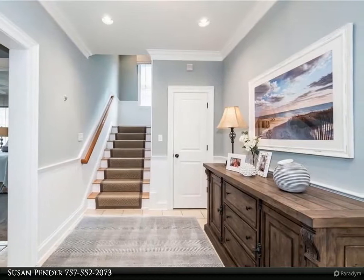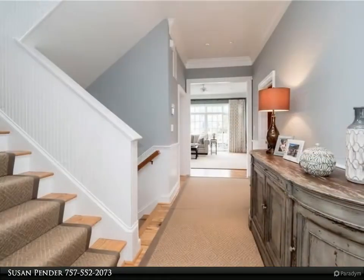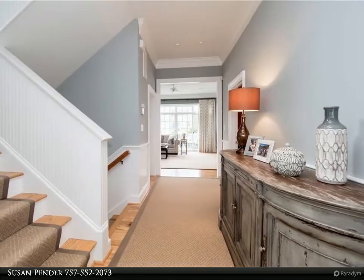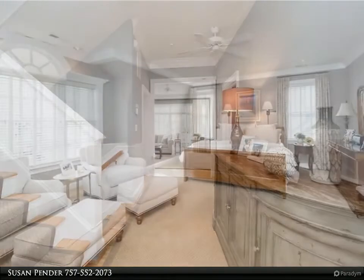Multiple balconies with IPE decking, custom bluestone patio with dining area and gas fire pit, and newer front patio and covered porch area. Close access to the stoplight. For more information, review the details below.